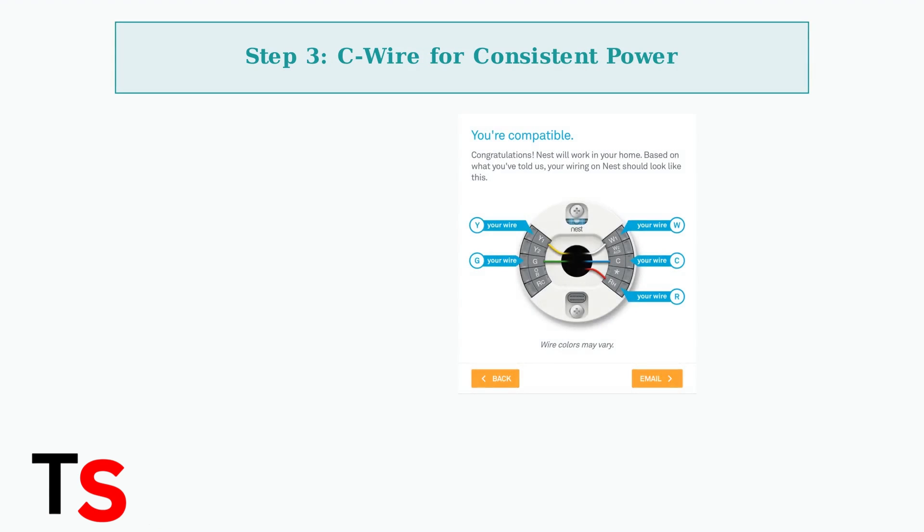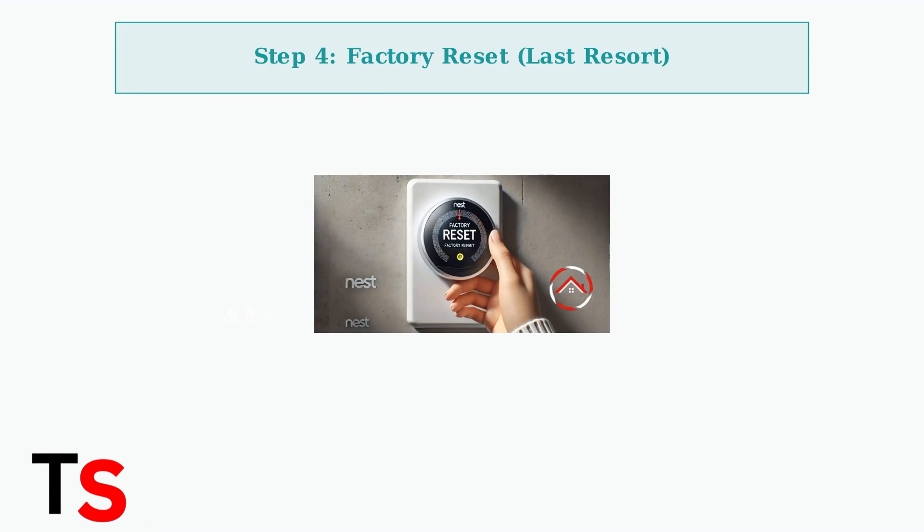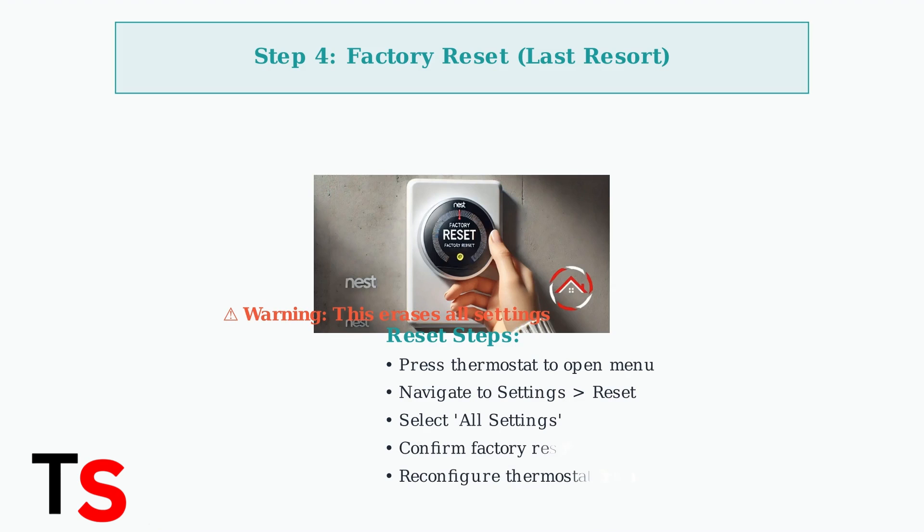For consistent power and optimal performance, consider installing a C-wire. This common wire provides continuous power to your thermostat, preventing power-related issues that can affect temperature accuracy. If previous steps don't resolve the issue, a factory reset may be necessary.